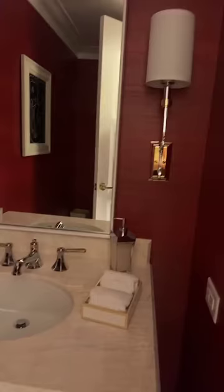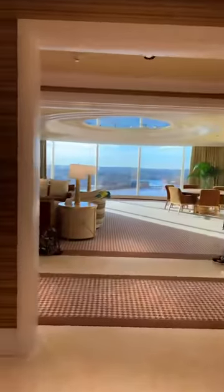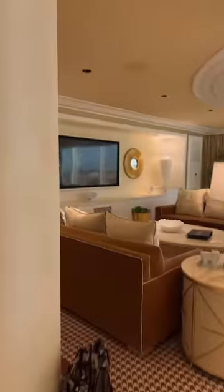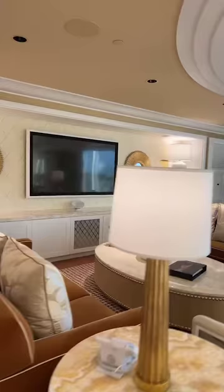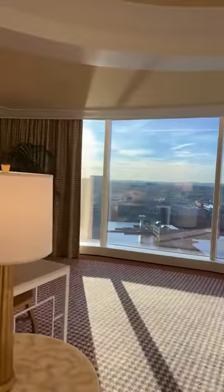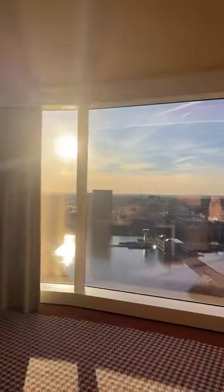It has a powder room here — I'm turning on the lights right now. It has its own bathroom. This suite has three bathrooms and two bedrooms. I'm going to show you the living room. Every room has its own TV, and you can just see the harbor — it is beautiful.